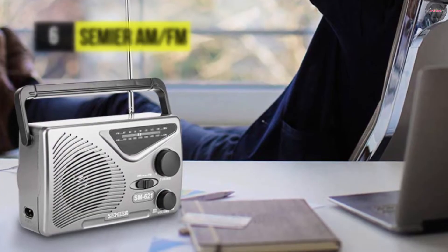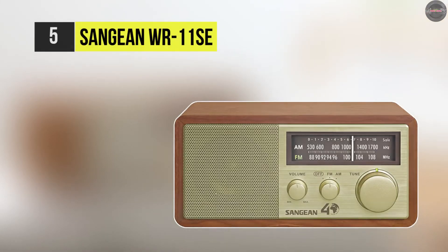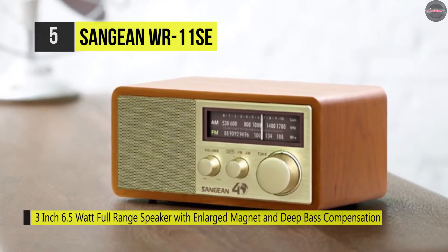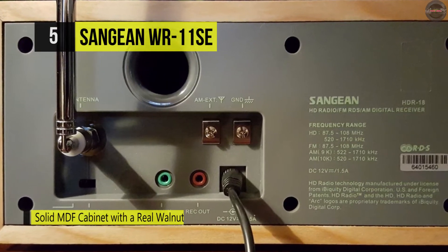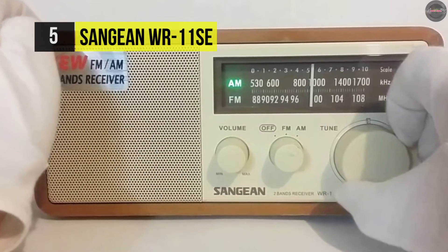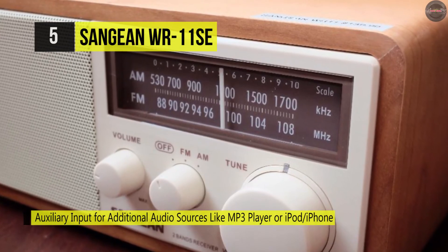Next up we have the Sangean WR-11SE. This features a tuning LED indicator to help you know when you're getting the best reception possible. Its soft and precise adjustment helps the rotary dial achieve a stable and robust signal quickly. The solid MDF cabinet and real walnut finished material not only make for an elegant appearance but improve sound quality due to its acoustically tuned design. Its dynamic bass compensation ensures rich, clean sound anywhere. It has a 3.5 millimeter auxiliary input to connect devices like an iPod, and a record-out jack is also available to route audio to recording equipment.